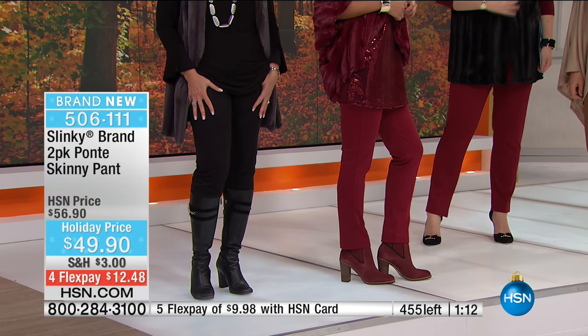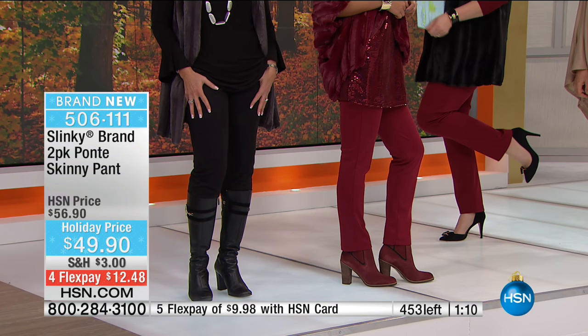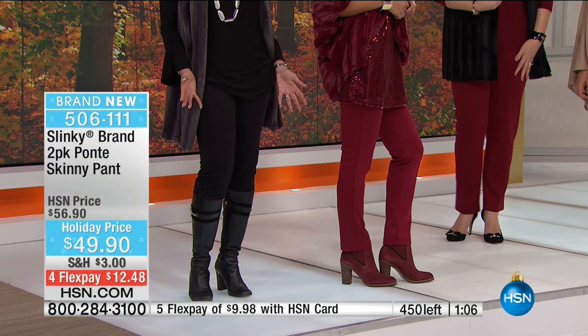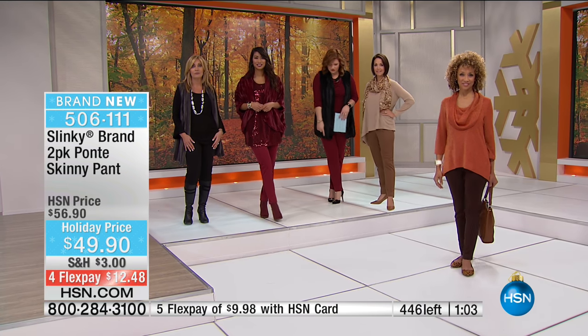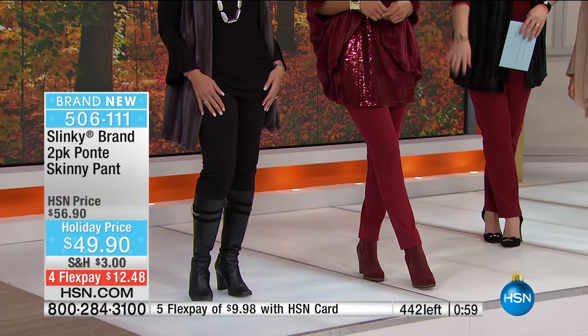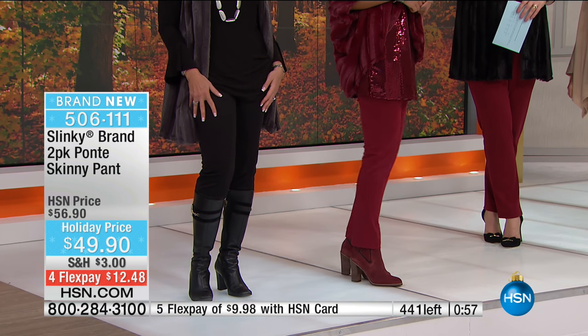These are pieces that are going to work with your lifestyle. They're so elegant, so comfy. They make your legs look longer and leaner. They wash like a dream and the colors are fabulous. You can see all the different shoes you can wear with it - from pumps, to boots, to high boots, to knee-high boots.